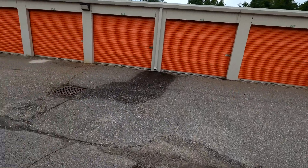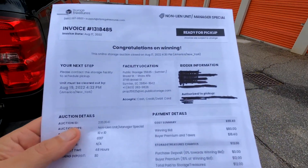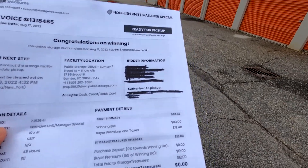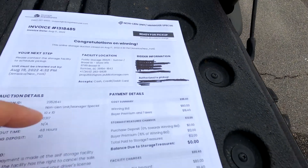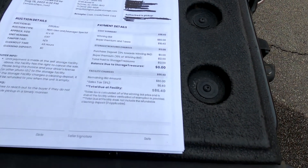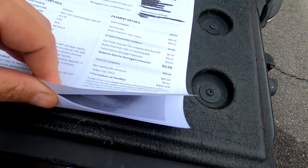Alright, we have made it to our location. We won this one on storagetreasures.com — got this at a Public Storage here in Sumter. This was a manager unit, as you can see at the top. Someone bid us up to $80 on this, and after all applicable fees, $86.40 out the door.